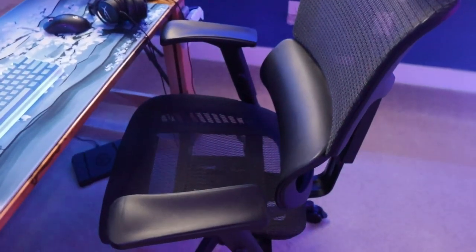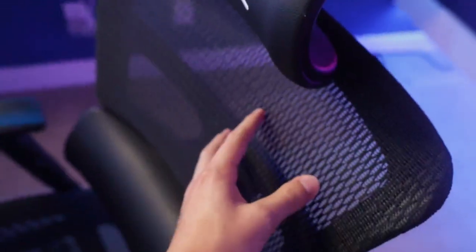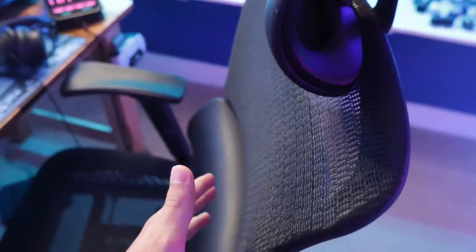Moving back up, we have my chair. This is a Mavix M5 chair. I absolutely love it — slightly overpriced at 500 bucks, but the mesh is super breathable. Especially when I'm streaming or editing for a long period of time, it's super nice because my back isn't sweaty when I get up.